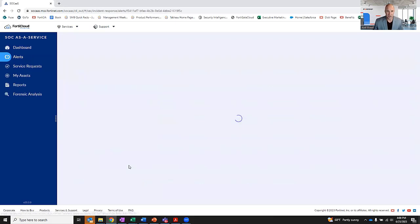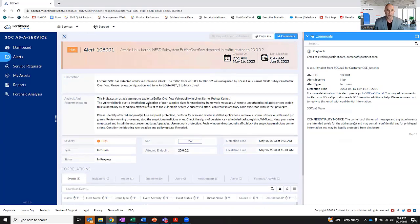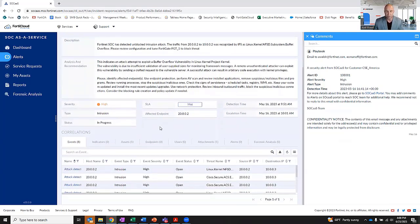Let's take a look at this high-severity attack and what's going on. First and foremost, in the description you can see we quickly explain what's happening and get into the details of why. In the analysis and recommendation section, we go even deeper — explaining the impact and our recommendations on how to fix the problem. Scrolling down, there's a ton of information: event correlations, indicators of compromise, firewalls being affected, endpoints being affected, user reporting, associated alerts, and our optional forensic analysis capability if that's been chosen.